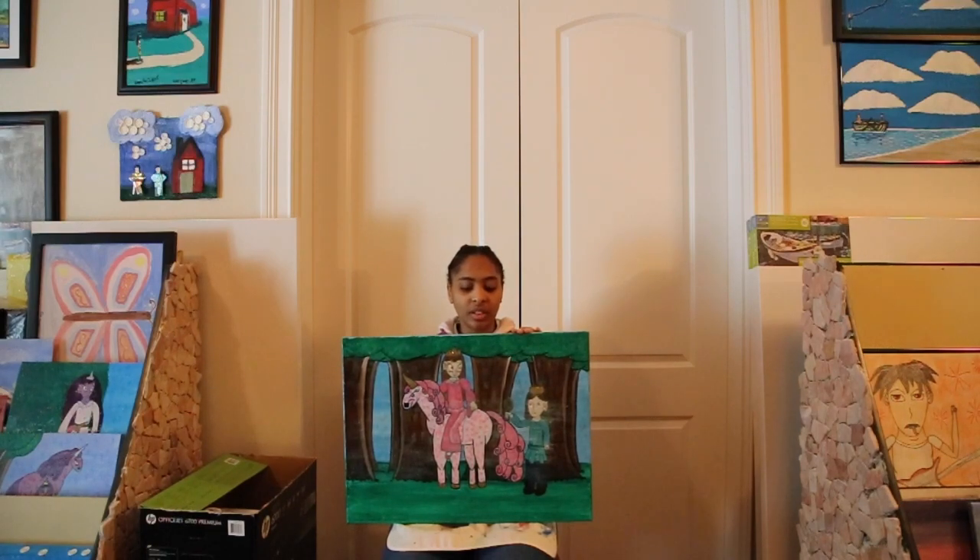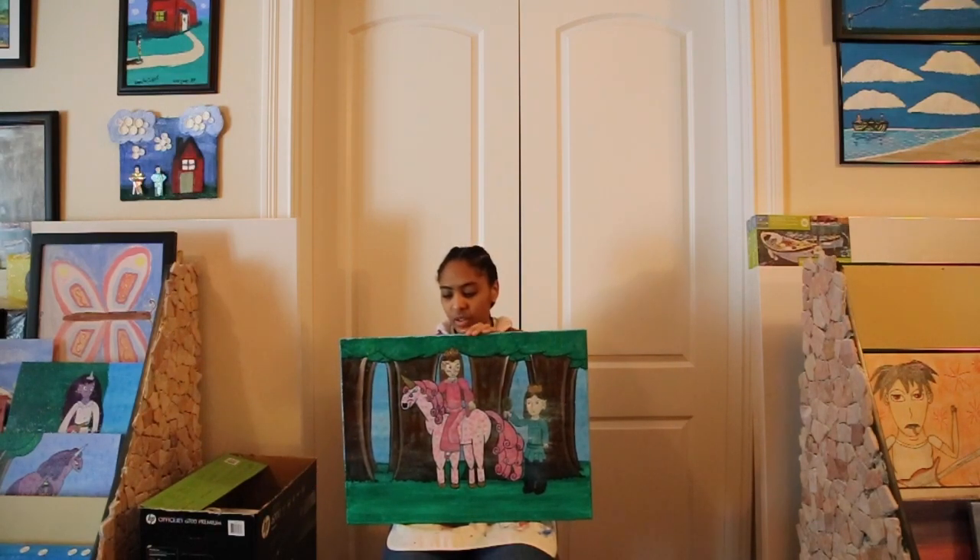Hi, it's me, KJ's The Filmmaker, and today I'm just going to show you this image called The Elf Princess, Elf Prince, and the Unicorn.